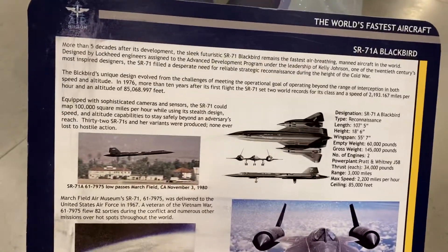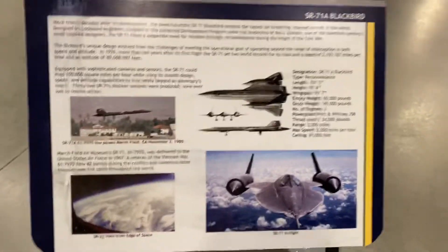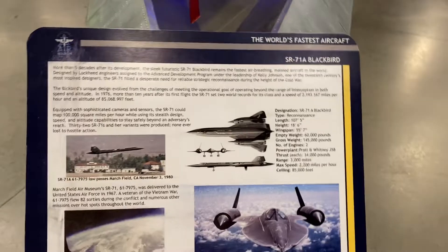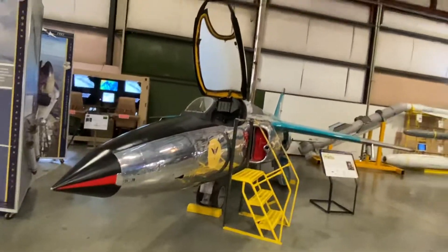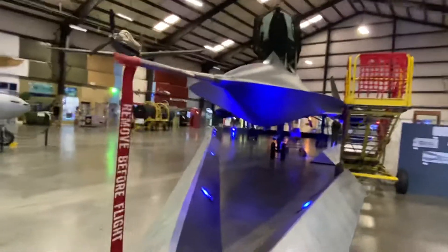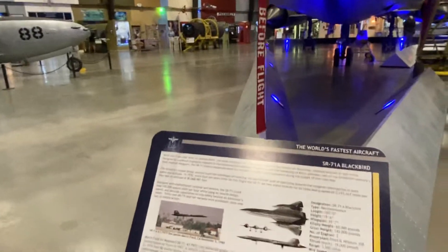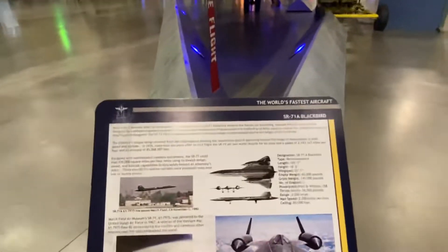Hi guys, we are here at Moffett Field Museum here in California, at the Air Force Museum. You can see all these old aircraft. This is one of the oldest and also one of the fastest aircraft ever — they call it the SR-71A Blackbird.